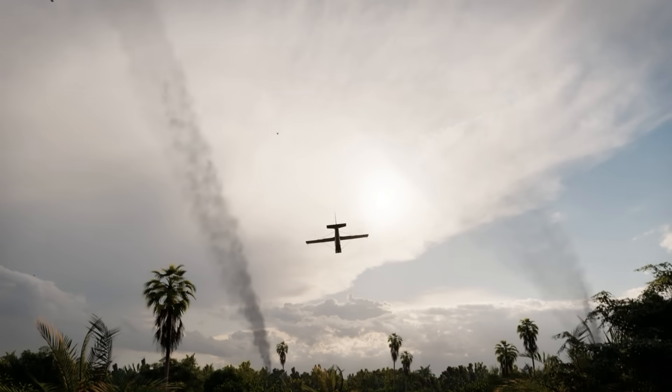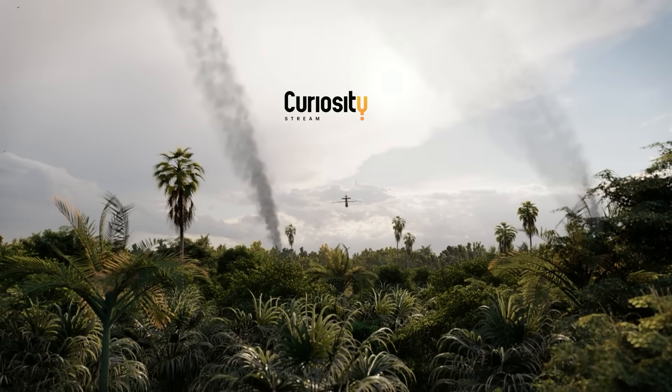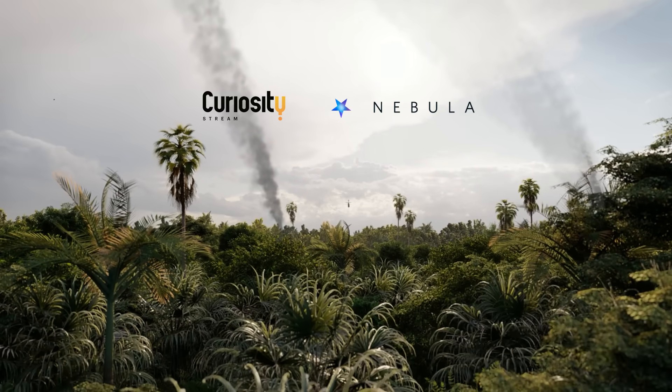This video was made possible by CuriosityStream. Watch thousands of high-quality documentaries and get access to my streaming service Nebula by using the link in the description.